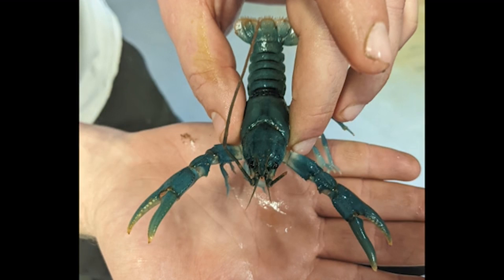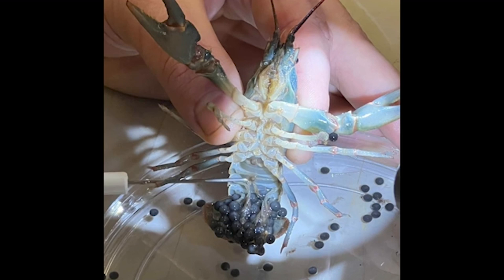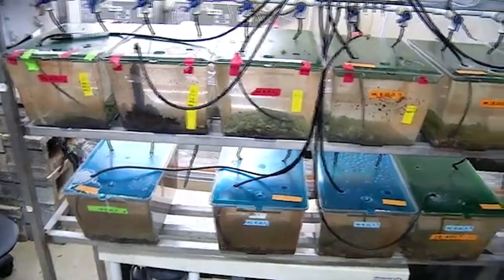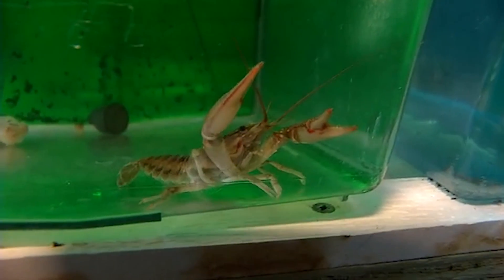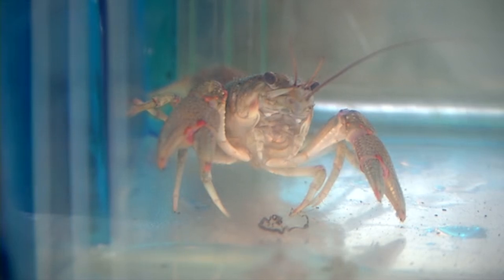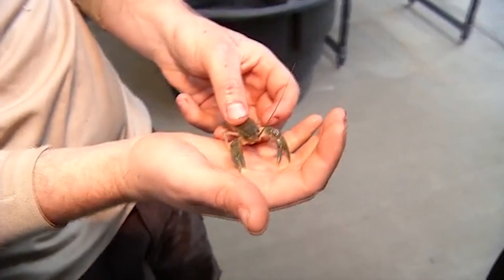We bring them in here to the lab and then we start culturing them, and that usually takes place through the winter. This success rate can't be replicated in nature — what usually takes about two years out there takes three to four months here.